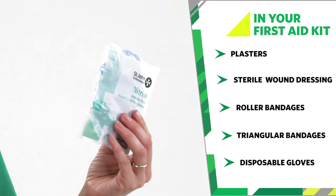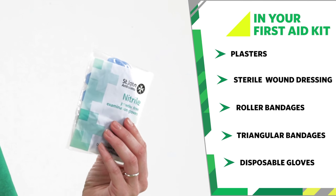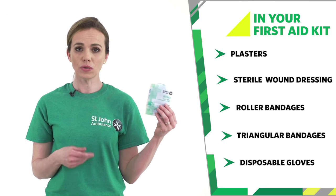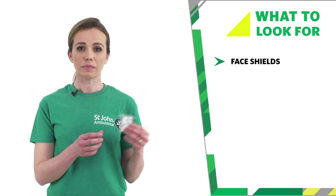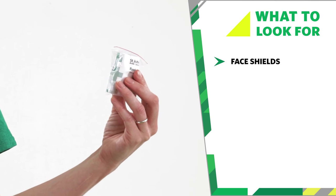Disposable gloves reduce the risk of infection between you and the casualty. Always wear them if you have them when dressing a wound, and also use them when dealing with any bodily fluid or waste. Face shields or pocket masks can be used to reduce infection when giving rescue breaths.